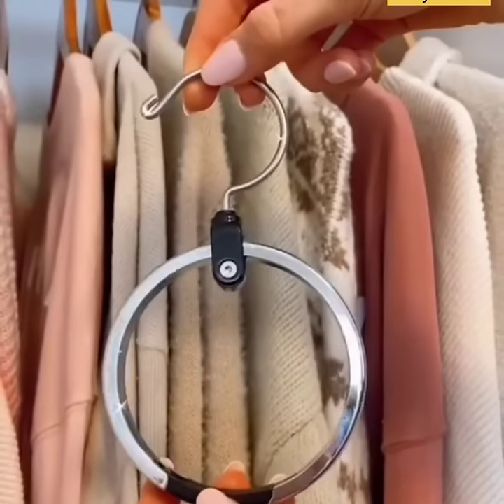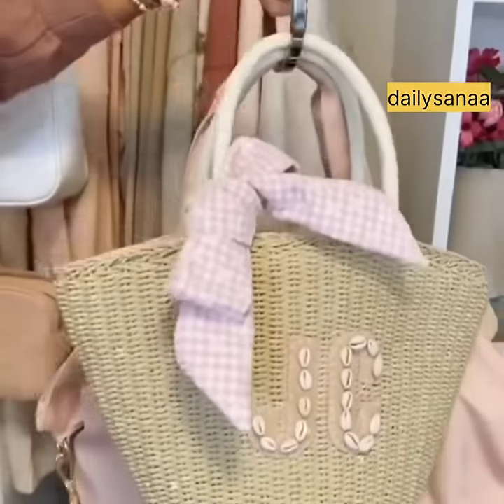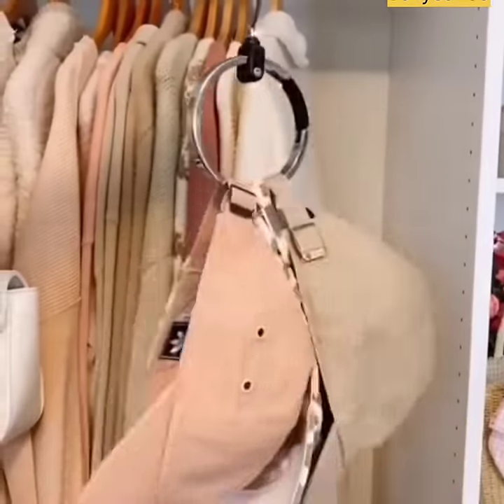This 360-degree swivel hanger is perfect for organizing hats, belts, handbags, and scarves in your closet while taking up minimal space.